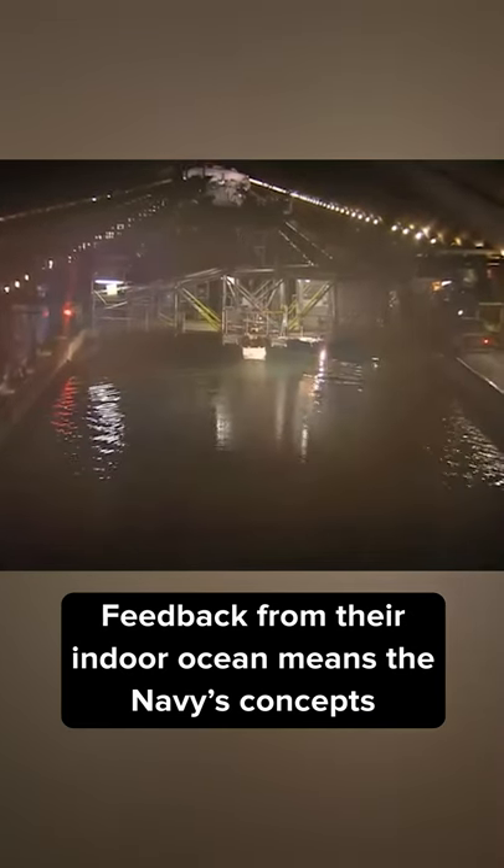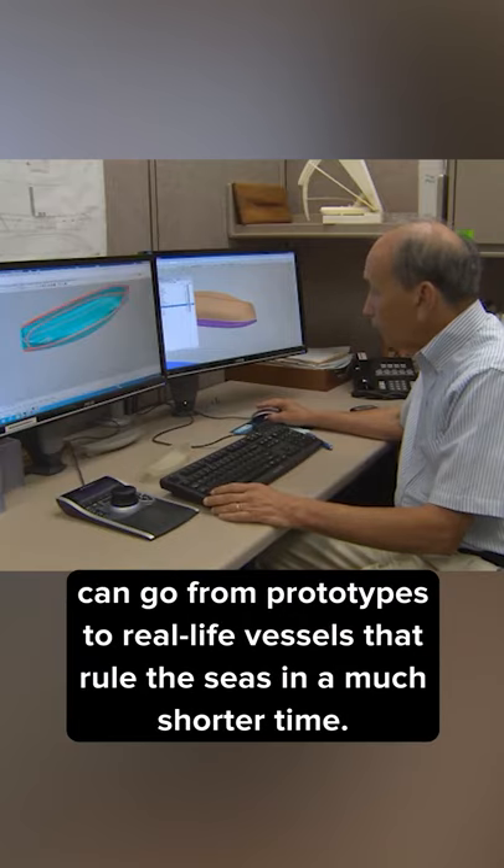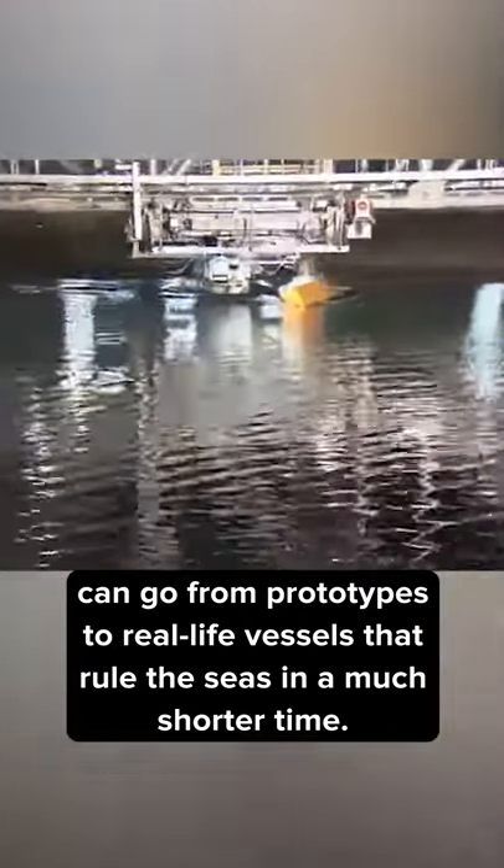Feedback from the indoor ocean means the Navy's concepts can go from prototypes to real-life vessels that rule the seas in a much shorter time.